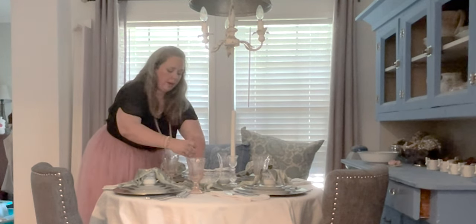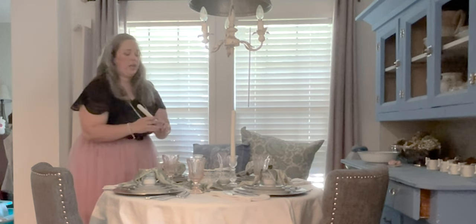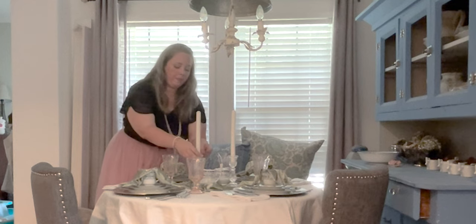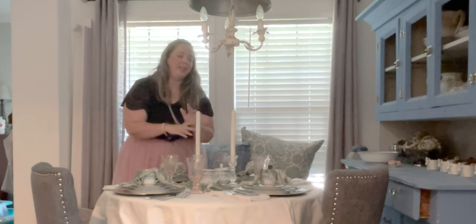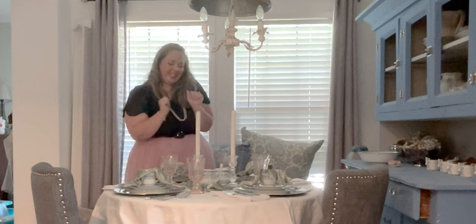Now in an ideal world I would have a small cake stand or two or three so I could elevate some of these middle pieces and not have them all on the same level. The only small ones I have that would work are all pink and I don't want to add more pink to the table. So I think we're going to go ahead and call this done.